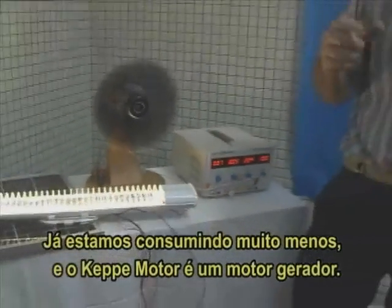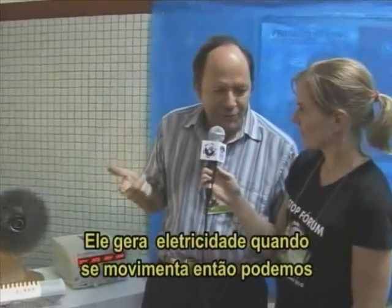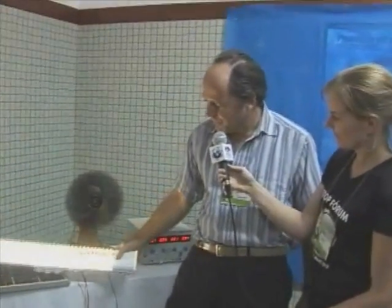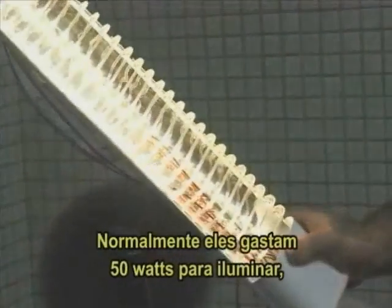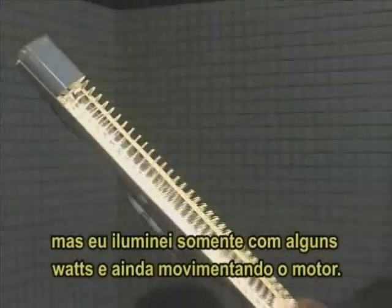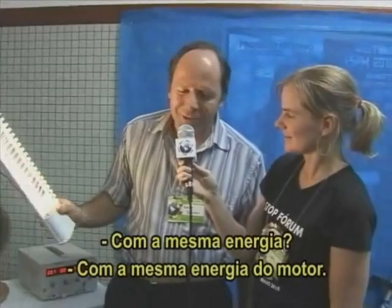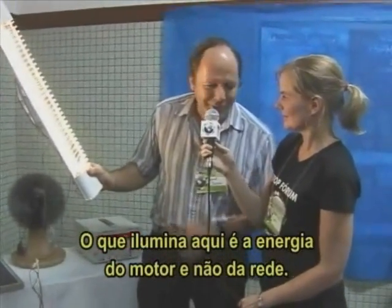The cappy motor is a generator motor — it generates electricity as it moves too, so we can use it for moving and for illuminating. This kind of illumination is made of LEDs that usually spend like 50 watts to illuminate, and they illuminate with just a few watts while also moving the motor. What is lighting here is the energy of the motor — it's not from the front.